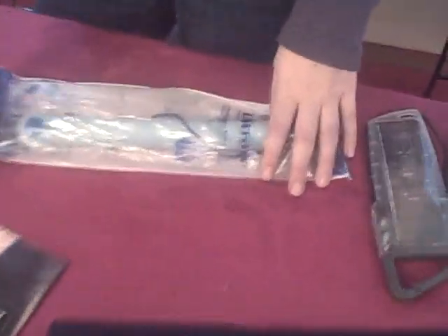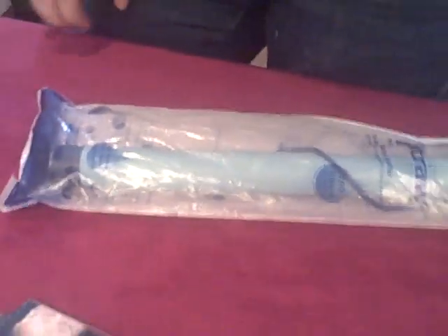The LifeStraw is not a gadgety electronic thing, but it's a very amazing device for water filtration. This one straw can purify 700 liters of water, and it costs $2 for each one. So that's really amazing.